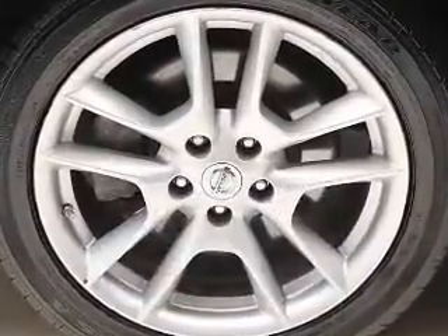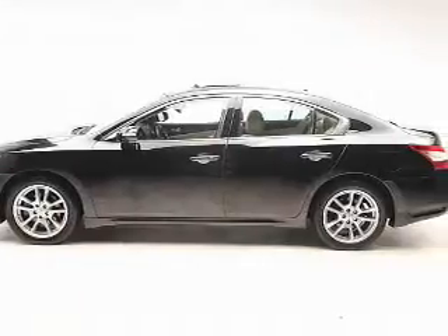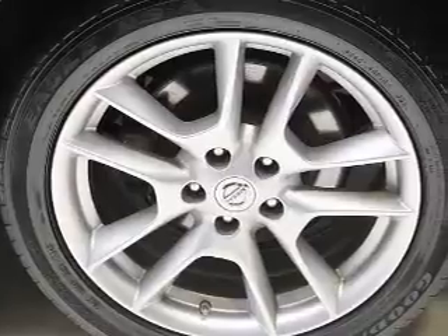The powertrain includes front wheel drive with a reliable engine connected to a smooth shifting automatic transmission. Premium wheels give a more luxurious look. Brake safely with the anti-lock braking system.